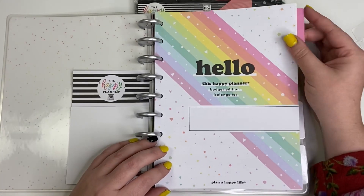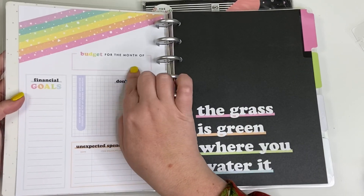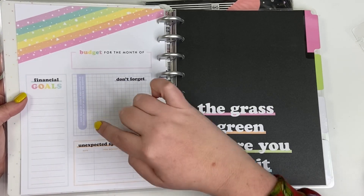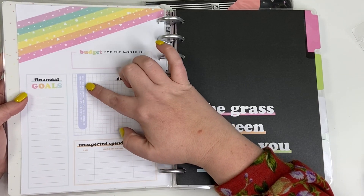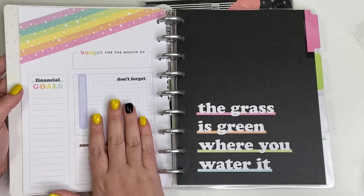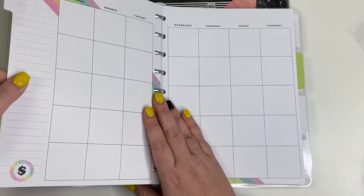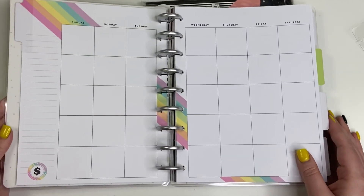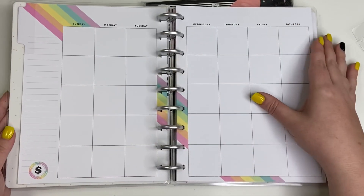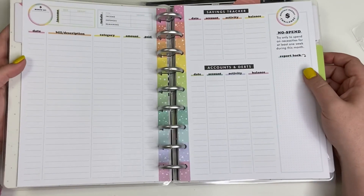It comes with some stickers to date your dividers. On the 'currently' page we have 'budget for the month of' where you write the month, financial goals, a 'don't forget' section, and a spot to keep track of events and unexpected expenses that pop up during the month. Then there's your monthly dashboard — it says 'plan a happy life,' has a little dollar symbol, is undated so you date it yourself, and has rainbows going across.